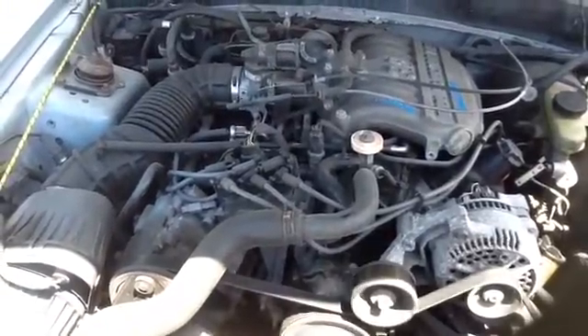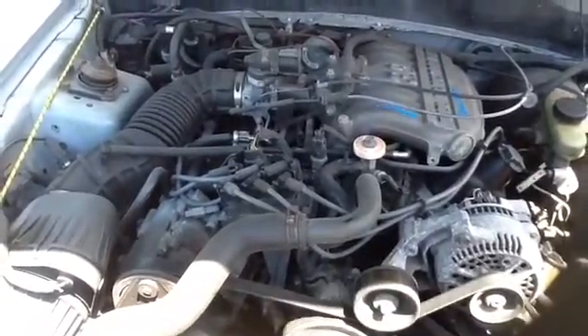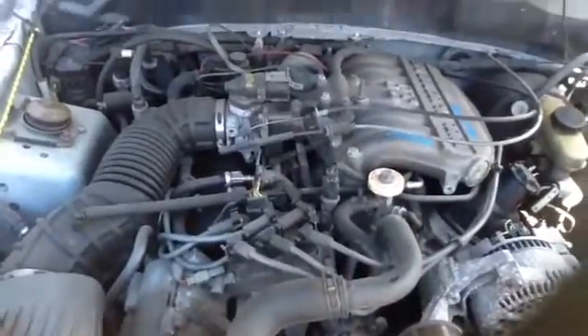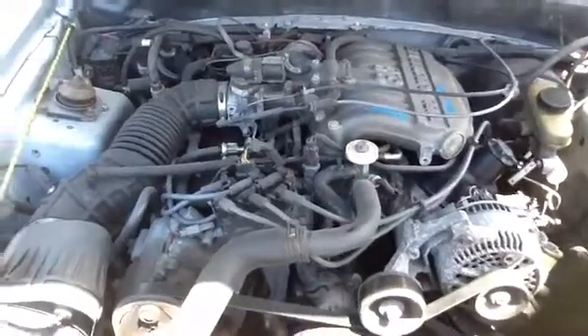Once again, this is a 1995 Ford Mustang, stock number 15H49 with a 3.8. Thank you.